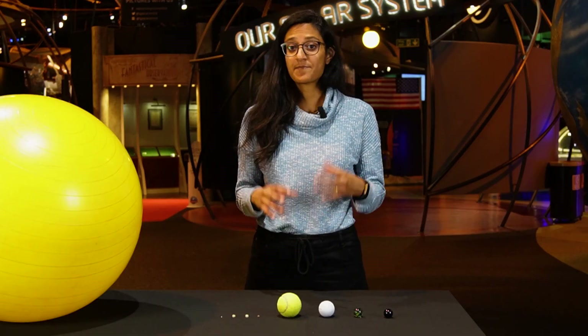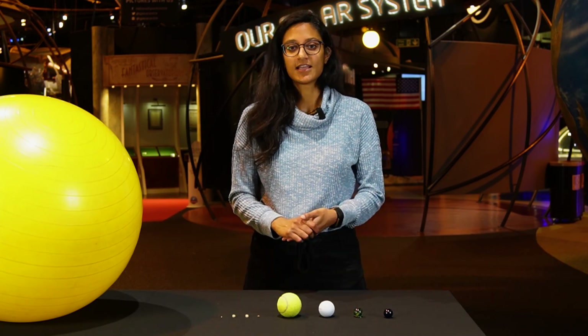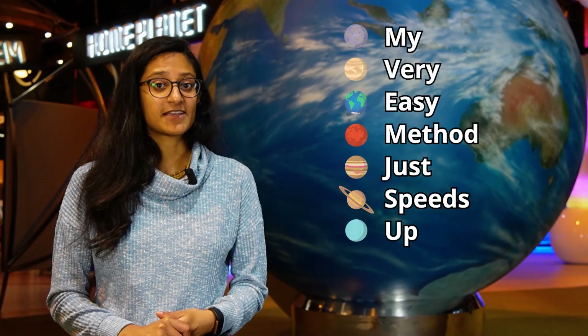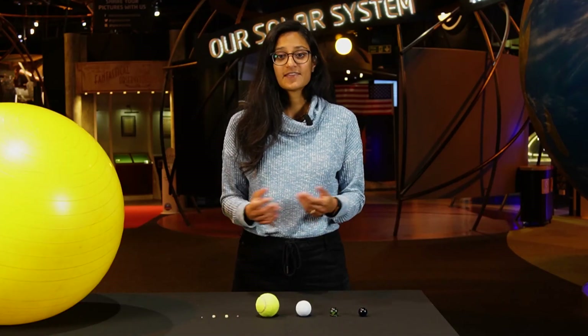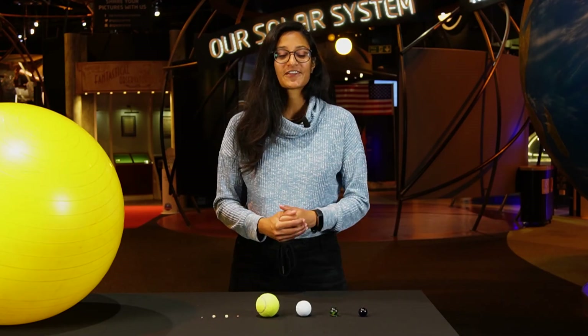So let's recap what we've learnt today. We've looked at how big things are in our solar system and the order of the planets. We can use a mnemonic to help us remember the order of the planets, which is where you put things in a sentence to help you remember. One that you could use is: My Very Easy Method Just Speeds Up Nothing. You could try making your own mnemonic and even try finding items around your home to make your own scale model solar system.